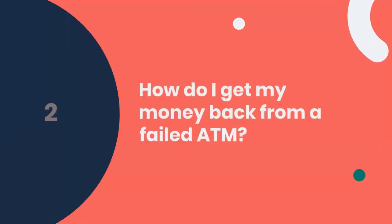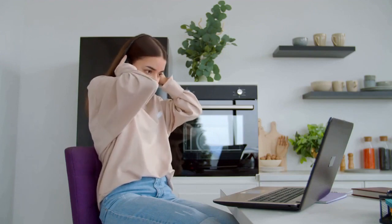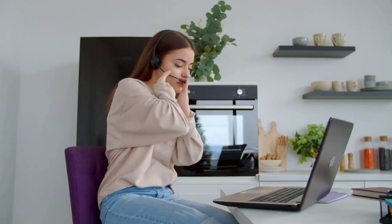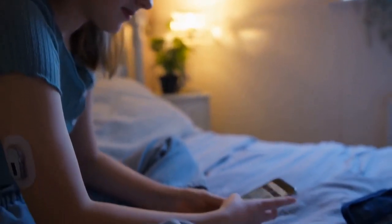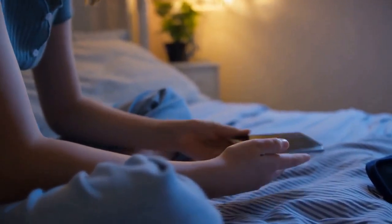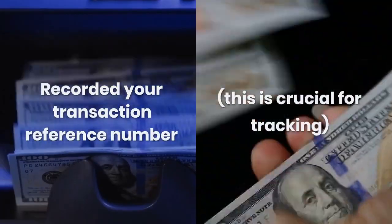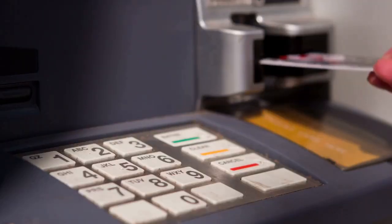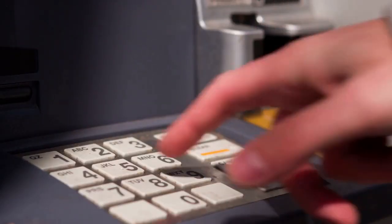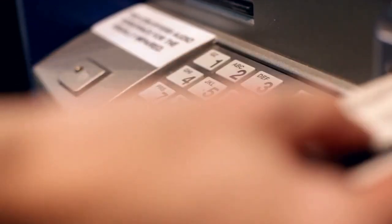How do I get my money back from a failed ATM? You've called the bank's customer service, explained the situation, and now you're left wondering how to actually get your money back. The process can be nerve-wracking, but it's not as complex as it seems. After you've made your complaint and recorded your transaction reference number — this is crucial for tracking — the bank's executive will register your issue and provide you with a complaint tracking number.